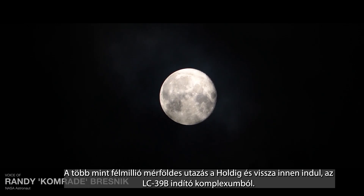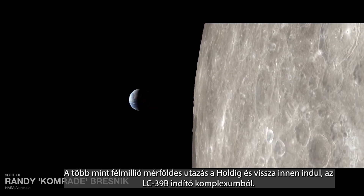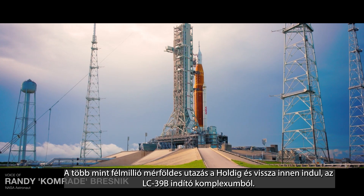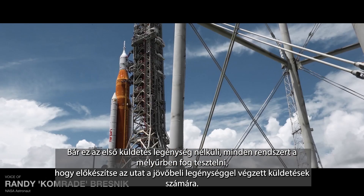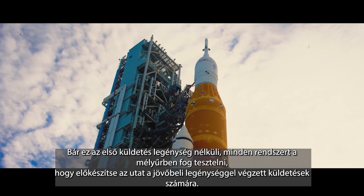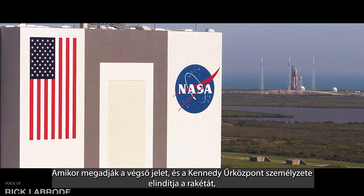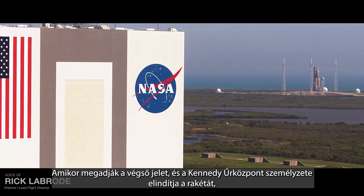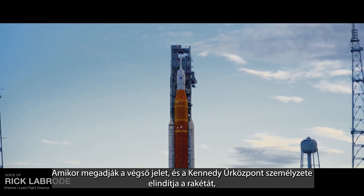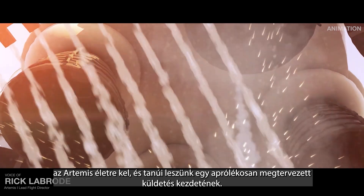What will be a journey of more than a half a million miles to the moon and back starts right here at Launch Complex 39 Bravo. Although this first flight will not carry a crew, it will test every system in the deep depths of space to prepare the way for future crewed missions. When the final go is given and the teams at Kennedy Space Center release this rocket, Artemis will roar to life and we will witness the beginning of a tightly choreographed mission.